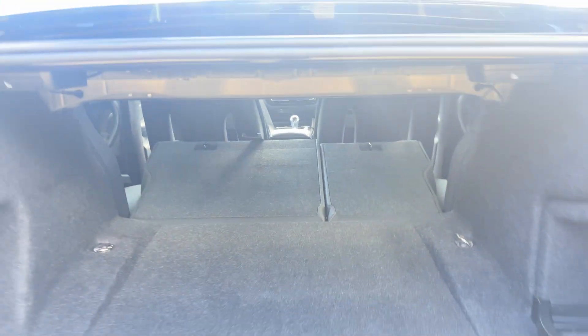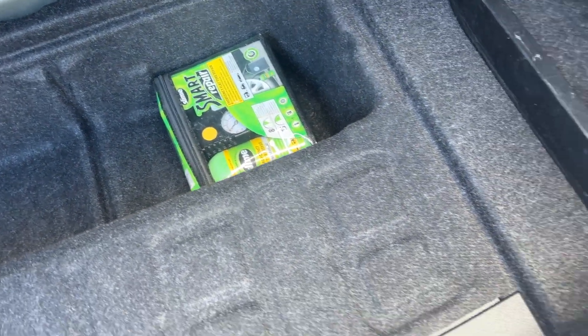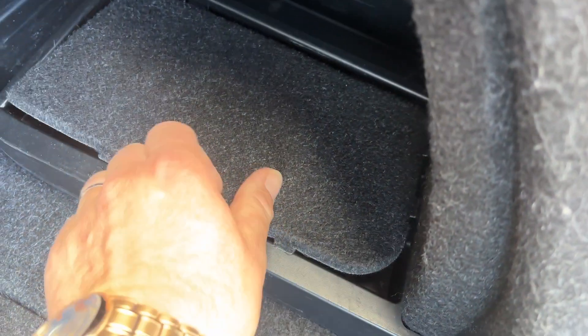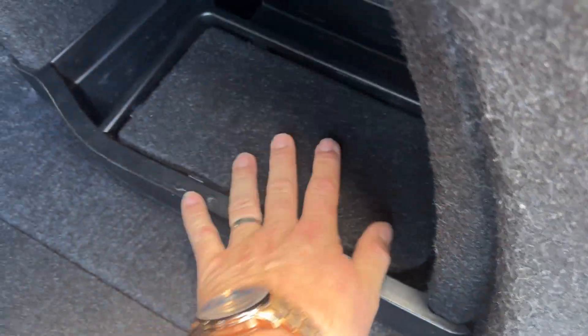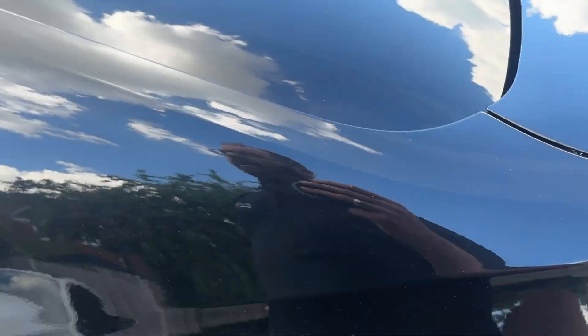Look how big the boot is with the seats down — it is huge. Obviously being a BMW of this era, there's no spare wheel; you've got the emergency tire kit in there. Under here is your toolkit: a screwdriver, a toe eye, and a locking wheel nut key. The three series going back to the E46 used to have a little compartment for those — that was the previous straight six M3.